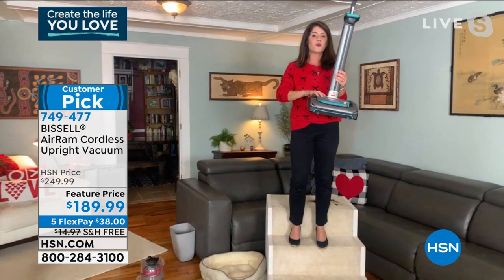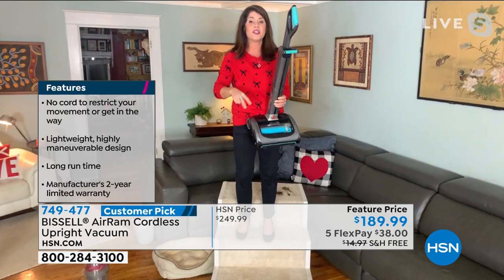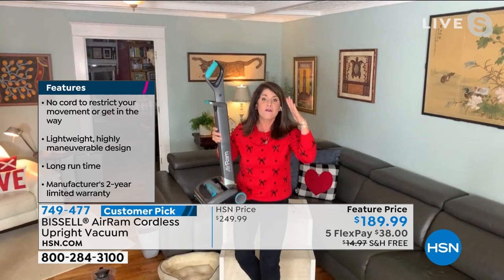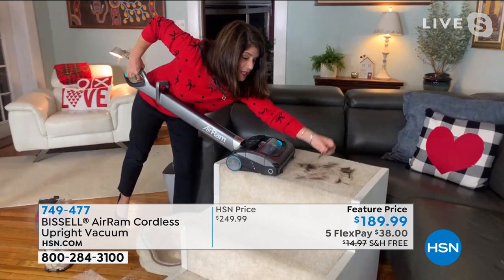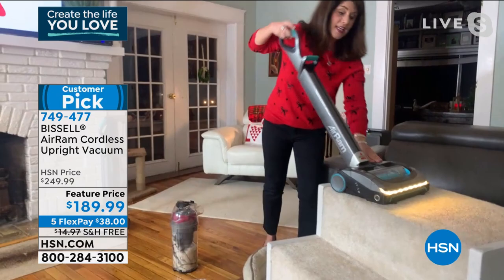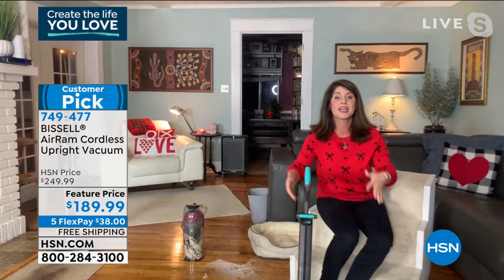When you get this home, it's ready to go — the battery pops right in. Everyone we've talked to today bought two: one for upstairs, one for downstairs. Once these are gone, I honestly don't know if they're coming back — this is literally all we can get from Bissell right now. You're never going to search for a plug again. And look at this pet hair — this would tangle up any other brush roll. With the Air Ram, everything comes up in one pass.